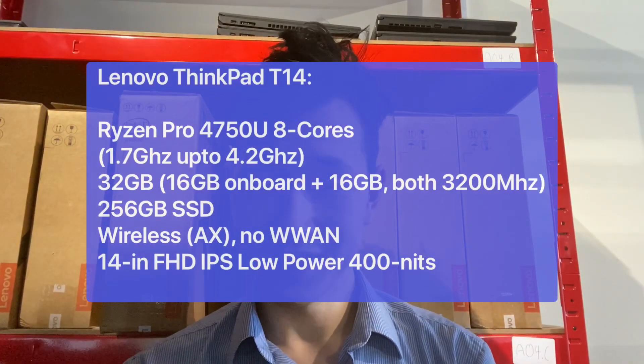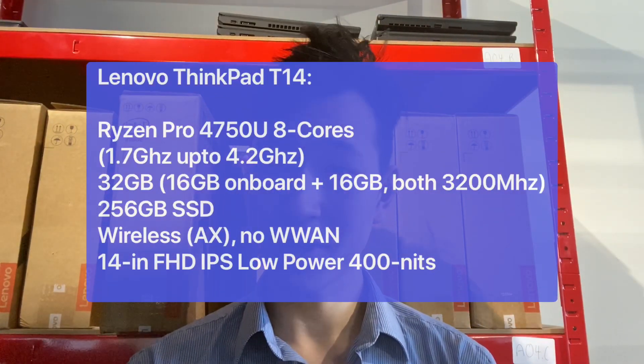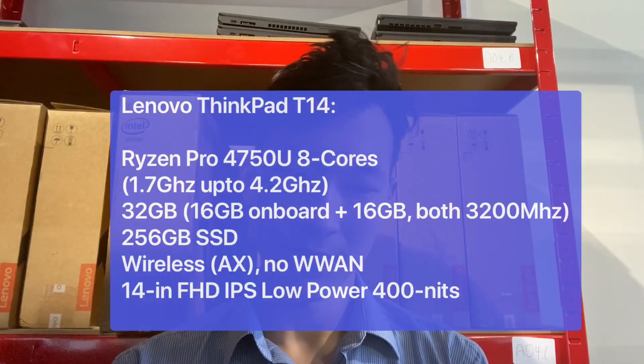Here's the spec for the T14 that we have — it's reasonably high. I chose the Ryzen 7 because I'm going to give you the 8-core processor, which is actually quite amazing in a laptop if you think about it, especially in the 15-watt power envelope. Really super looking forward to it.